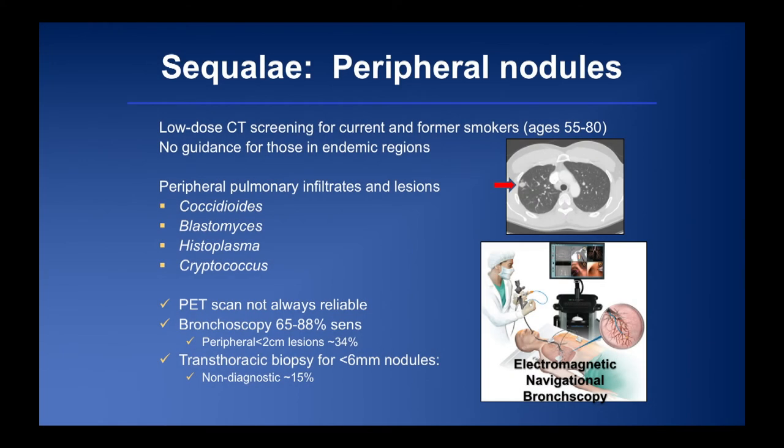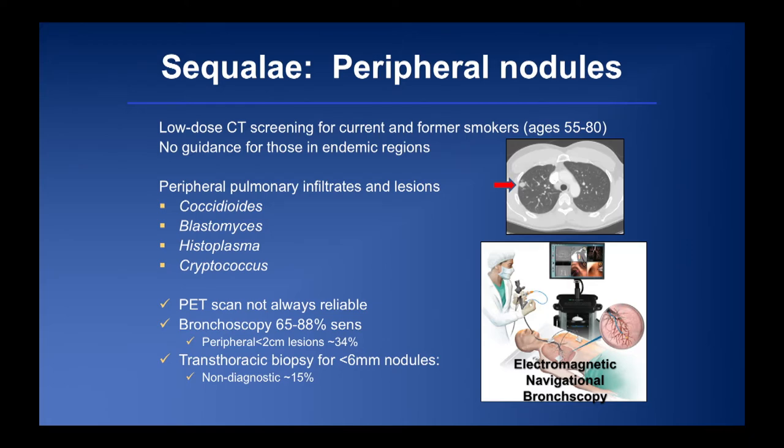After resolution of pneumonia, many endemic mycoses — coccidioidomycosis, blastomycosis, histoplasmosis, and cryptococcosis — cause pulmonary nodules as residuals. With recent USPSTF recommendations for low-dose CT scanning in current and former smokers, we're seeing more of these nodules incidentally detected. They can be very difficult to distinguish from stage 1 lung cancer. PET scan is unreliable — these infections can be hypo- or hyperactive. Bronchoscopy has only 65-88% sensitivity given the peripheral location of these nodules, and transthoracic biopsy is often non-diagnostic as well.